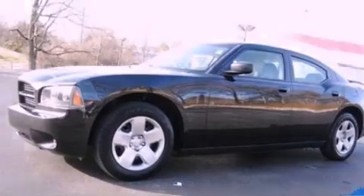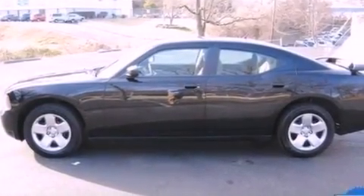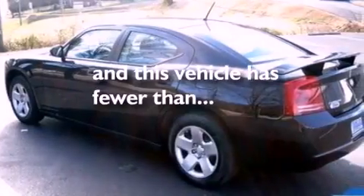17-inch wheels, a passenger-side vanity mirror, a passenger-side airbag, and full power accessories. This vehicle has fewer than 45,000 miles on the odometer.